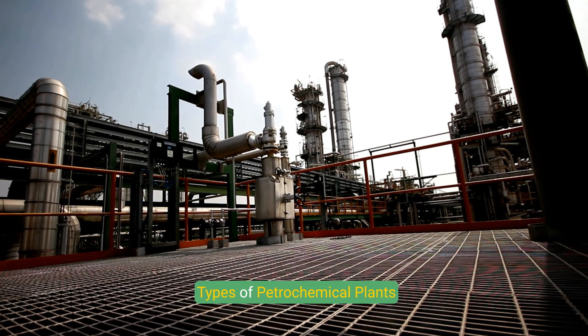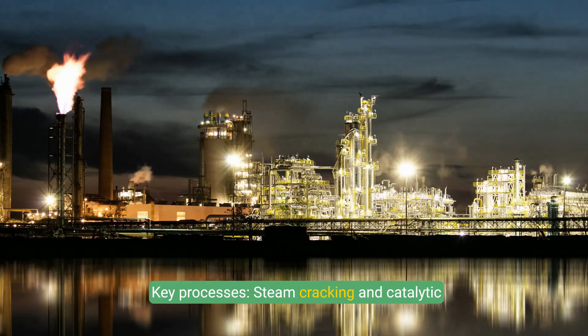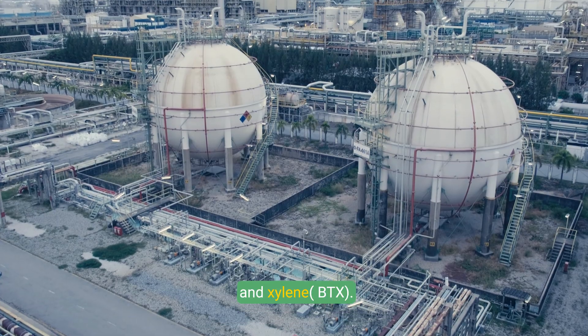Types of petrochemical plants include olefins plants, whose primary products are ethylene, propylene, and butadiene, produced through key processes like steam cracking and catalytic cracking. Aromatics plants produce benzene, toluene, and xylene — collectively known as BTX.